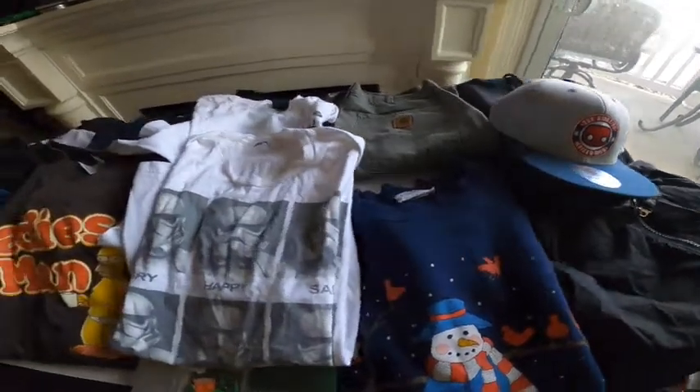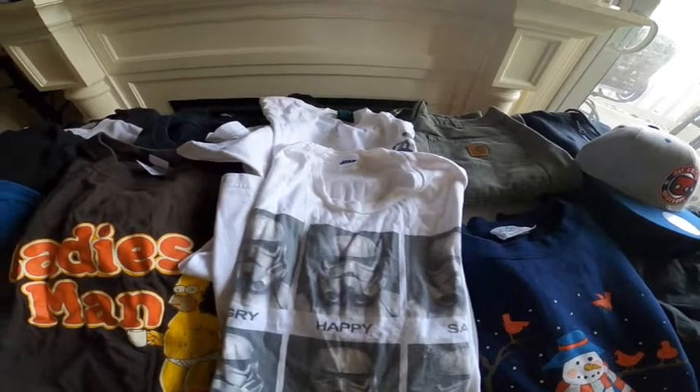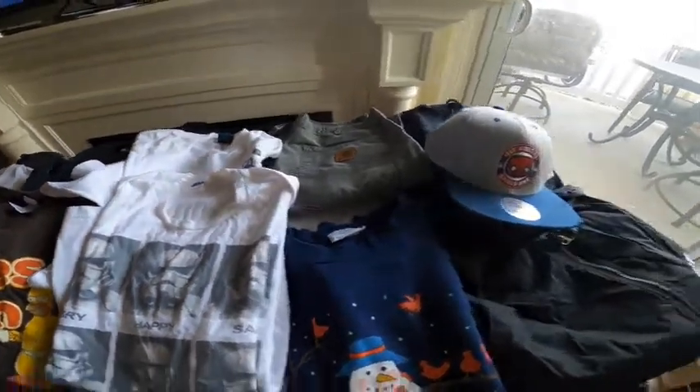This is a 30-pound bin haul. Got about five pairs of shoes. Roughly about $40 spent.